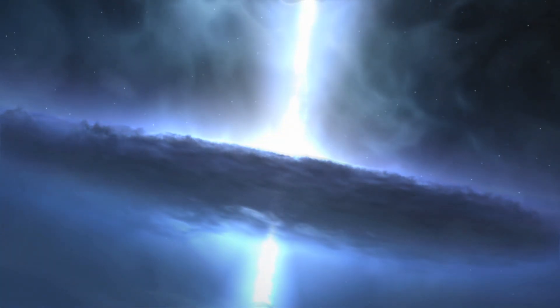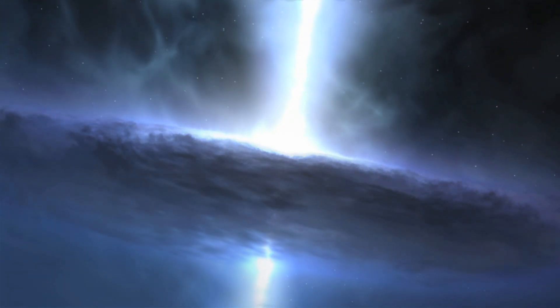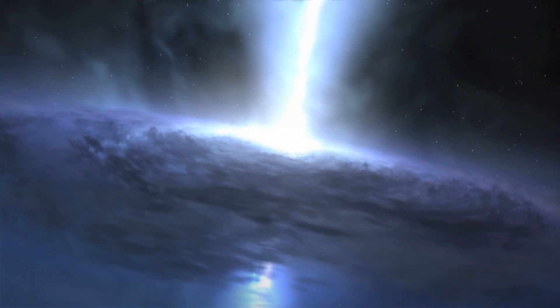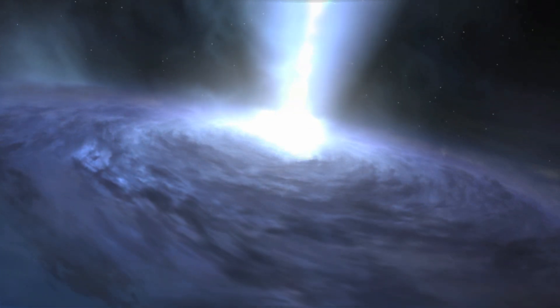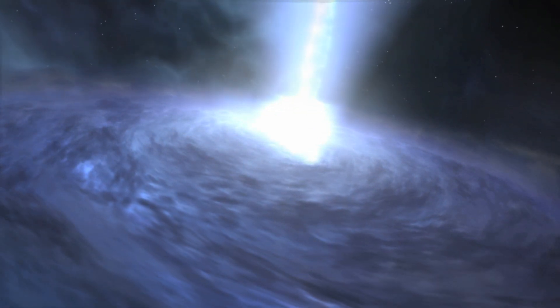So what we don't know is: did the black hole come first and the galaxy grow around it? Did the galaxy build and the black hole form after that? Where did all the stuff that went into the black hole come from? Did they grow by merging with other black holes? Or did they go through a gluttonous phase where they swallow stars whole to become so massive?